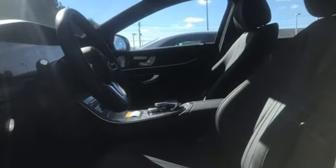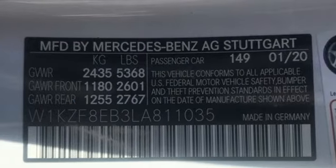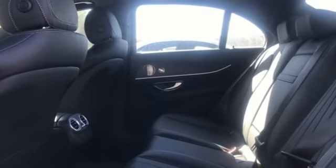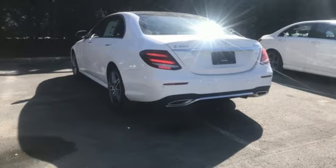Streaming audio, doors and push button start proximity key, dual zone climate control, auto dimming rear view mirror, auto dimming mirrors, driver memory seats, intercooled turbo inline four-cylinder engine.